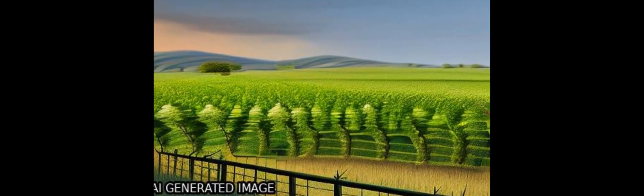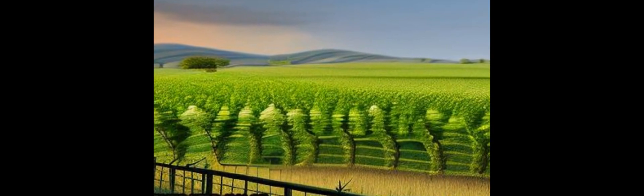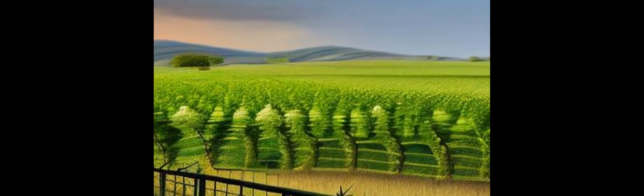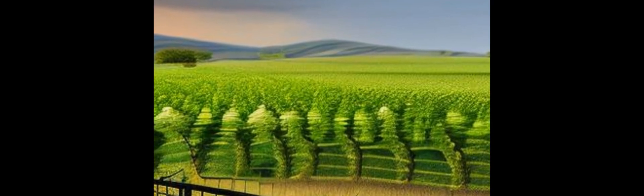The Landsat-7 Enhanced Thematic Mapper Plus, ETM Plus, and Landsat-8 Operational Land Imager, OLI, and Thermal Infrared Sensor, TRS, are currently in operation for routine earth observation.